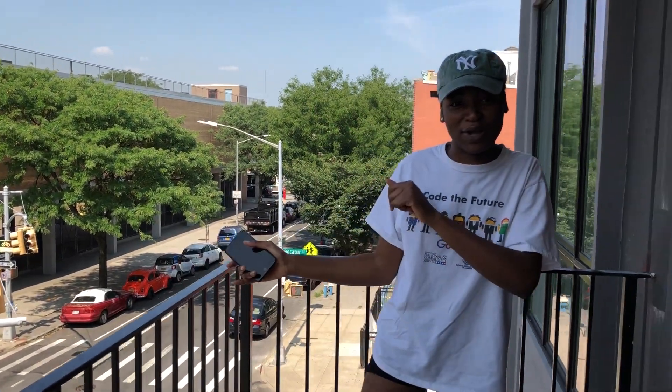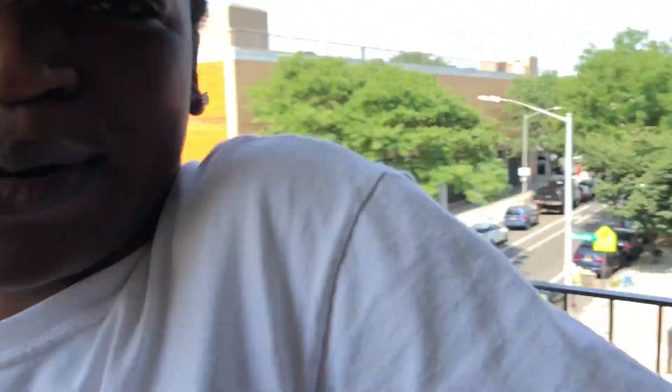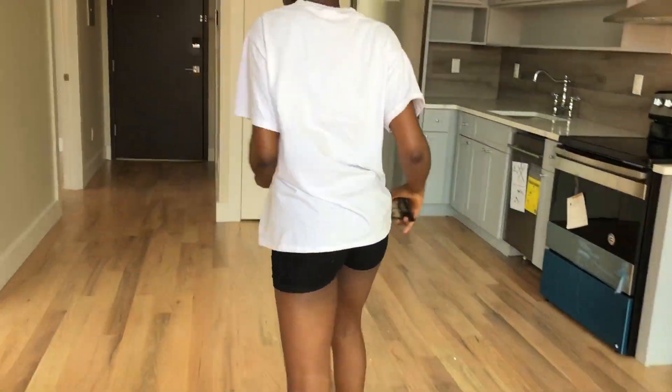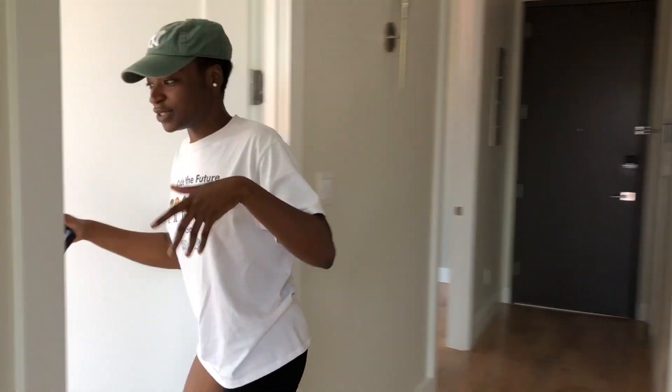Is the lighting good? Maybe I should just stand on this side — is the lighting good? Okay, the lighting is just okay. Come, come.